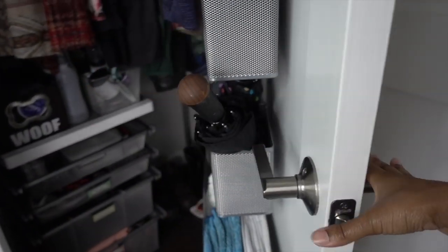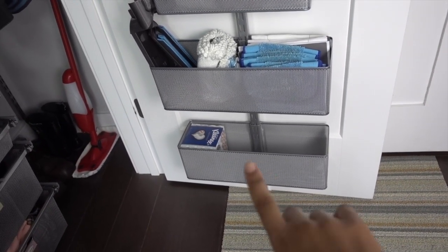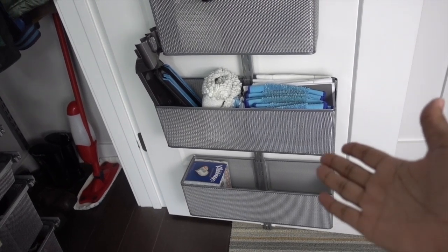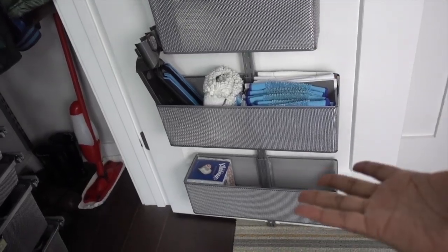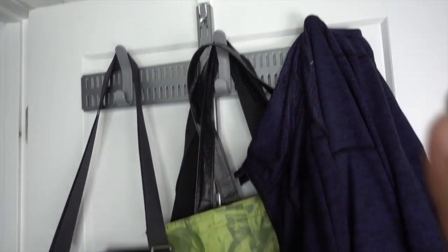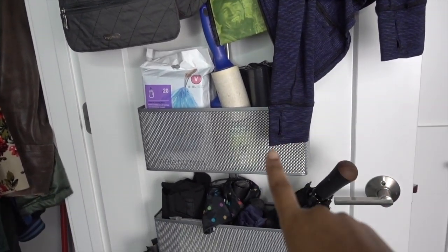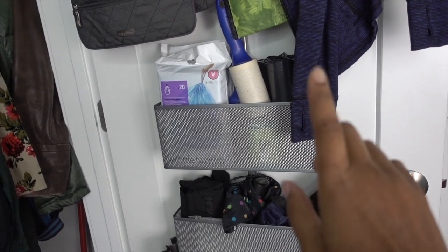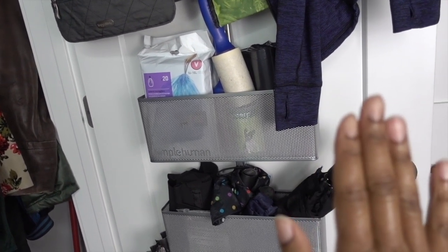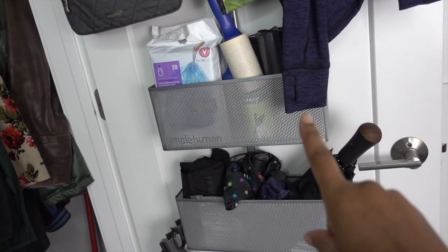I'll start with what's on the door — this is the Elfa door and wall rack. I've talked about this in several other videos. I love it — not sponsored, though I did used to work at The Container Store. It attaches to the door via the bottom and top so it doesn't shimmy around. You can make it tight or loose, and it comes off easily. Putting it on is very difficult and involves some cursing, but once it's on it works perfectly.